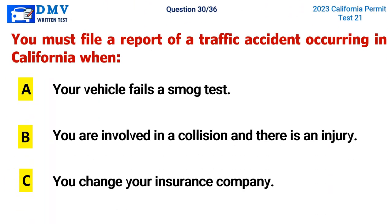Question 30. You must file a report of a traffic accident occurring in California when: A. Your vehicle fails a smog test, B. You are involved in a collision and there is an injury, C. You change your insurance company. The correct answer is B. You are involved in a collision and there is an injury.